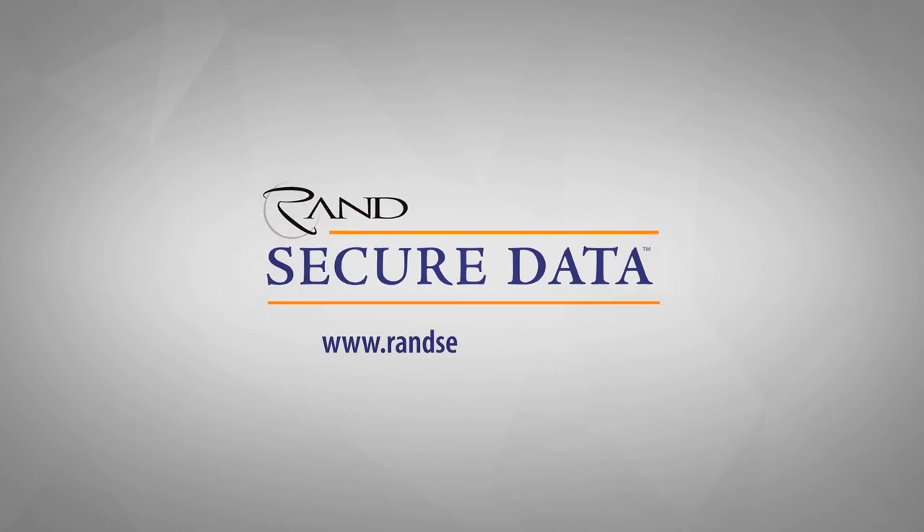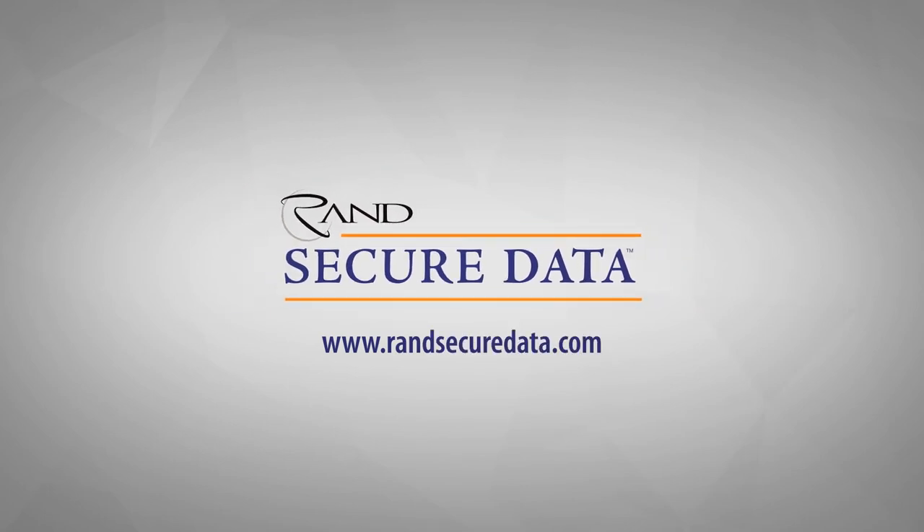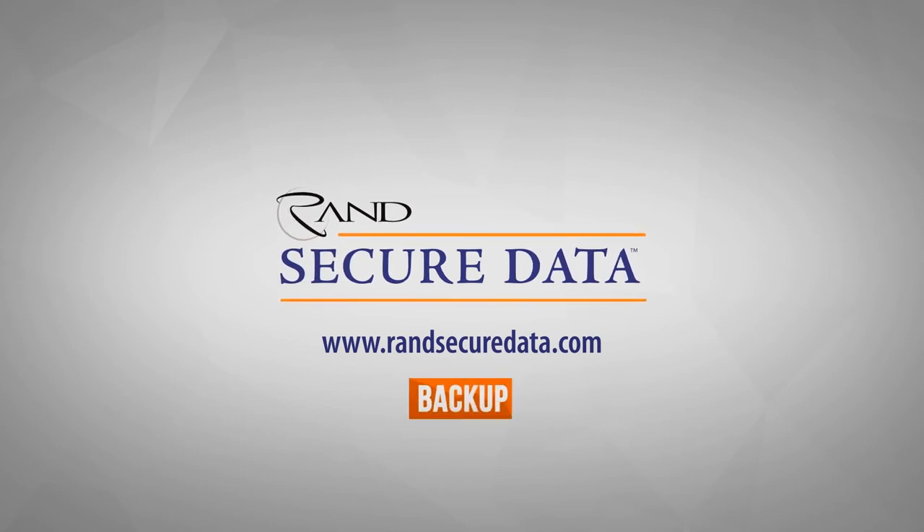Visit www.randsecureddata.com to learn more about backup and how you can simplify your data governance and strategy with backup, archiving, and e-discovery today.